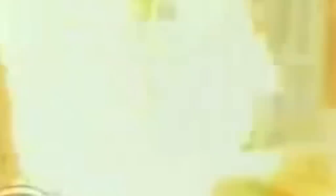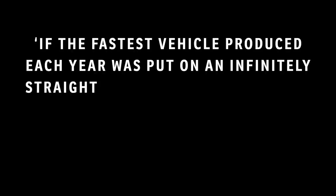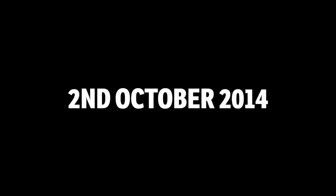The most obscure and interesting fact in the world. A Reddit thread in 2014 posed a very interesting question: if the fastest vehicle produced each year was put on an infinitely straight track on the first day of the year it was produced, and raced at its top speed indefinitely, which car would currently be in the lead? At pole position would be the 1959 Aston Martin DB4 GT, which at this time last year would have travelled 73,335,744 miles. Here's the full list.